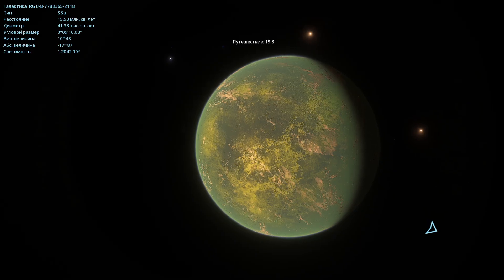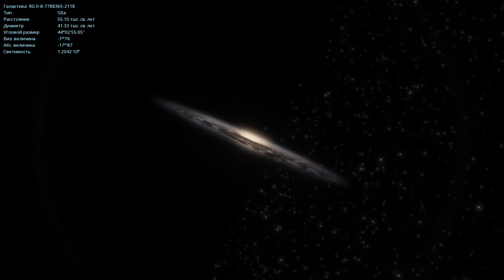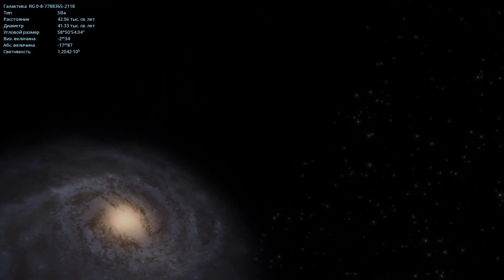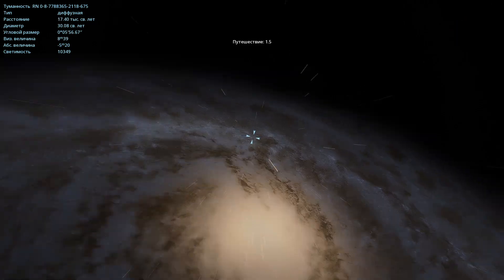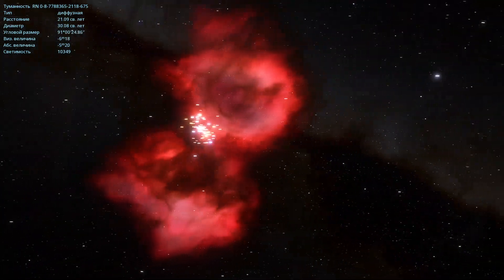Now let's leave this galaxy and fly to another one. This one is also at the edge of the universe — here's a spiral galaxy. You can see that it's at the edge of the universe; there's nothing on this side. In this galaxy, I found a rather beautiful nebula. Let's fly over there — I'll show it to you up close. Such beauty. This is a diffuse type nebula, meaning it's formed after a supernova explosion.